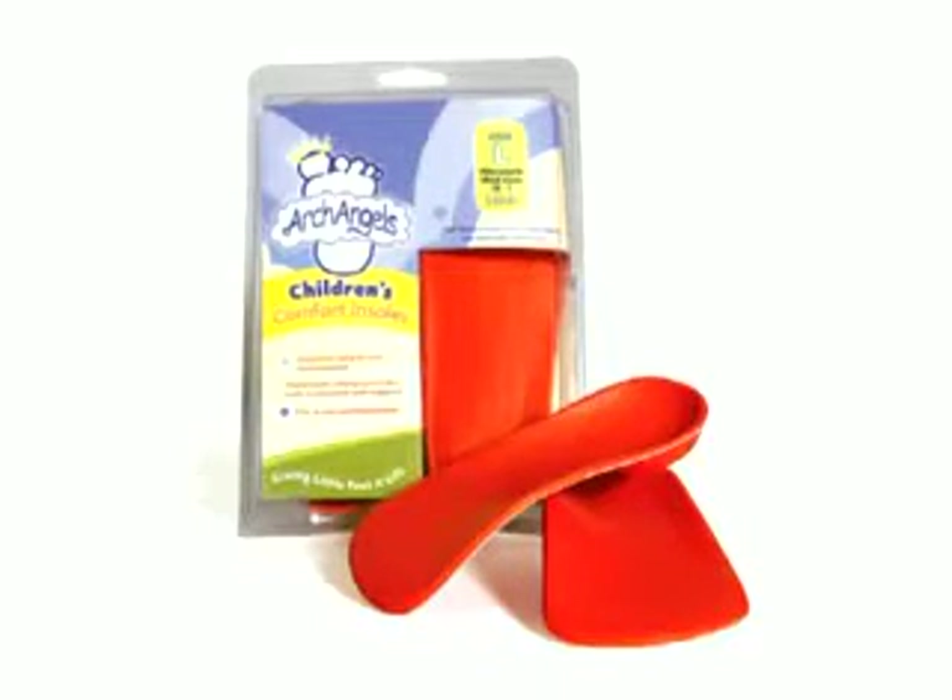Designed and developed by doctors and approved by moms, Archangels pick up where shoes leave off. They are a removable comfort insole with cushioning support for developing arches. Archangels will fit into any enclosed shoe, and they can be moved from shoe to shoe to provide maximum benefits.